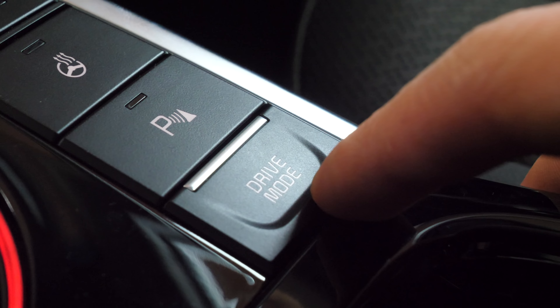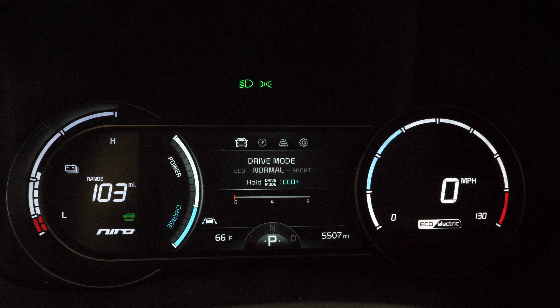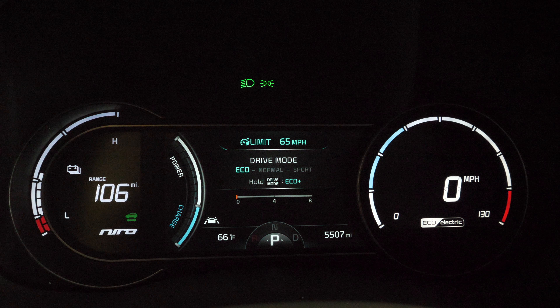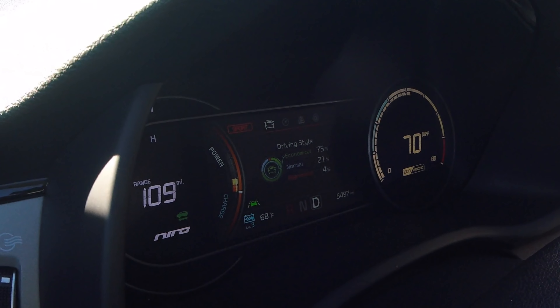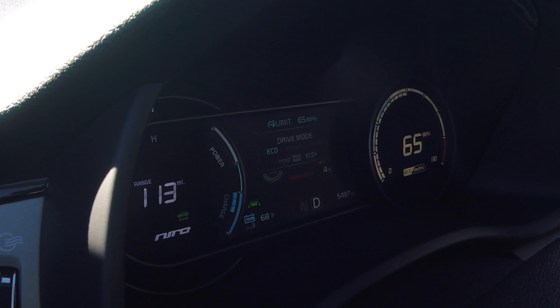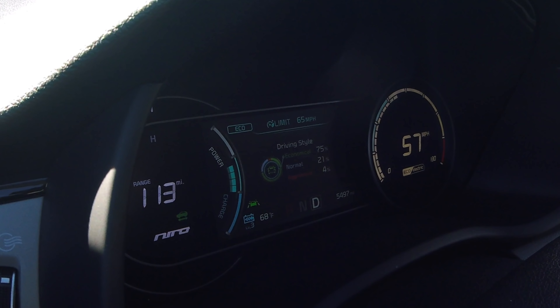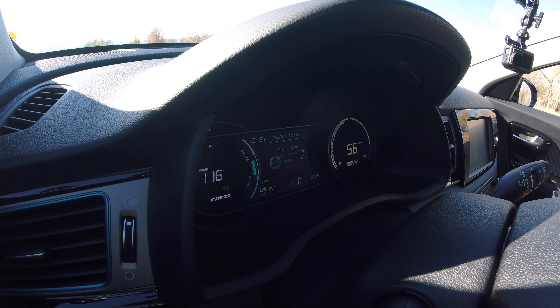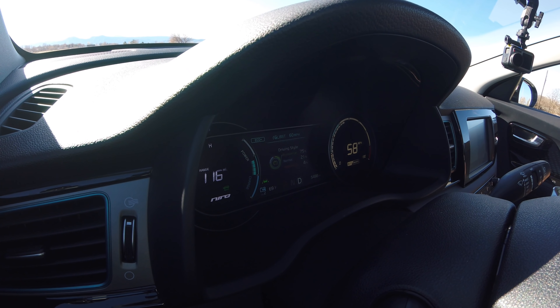The Niro EV has four drive modes controlled by the drive mode button in the center console. Normal is for everyday driving. Sport makes everything more responsive and quicker. Eco limits speed to 65 mph — go over that and it beeps until you slow down. Hold the button in Eco and it activates Eco Plus, which further limits speed to 60 mph and reduces the effectiveness of the climate control system to help extend range.